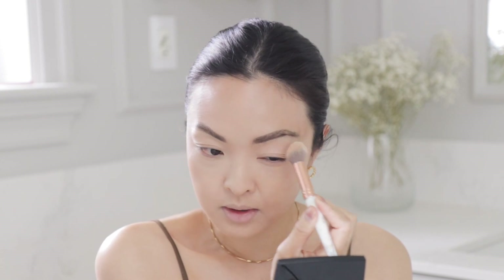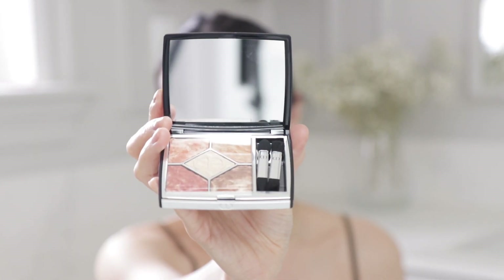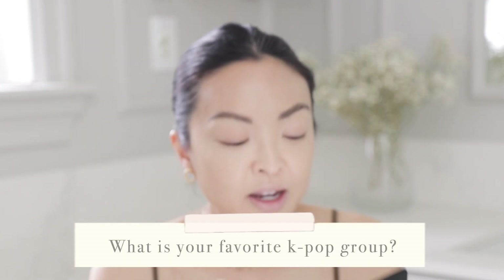There are two Dior eyeshadow palettes — one is called Dune and the other is called Mirage. I'm going to go with the Dune palette because it has more pigments in it. I think it will look nice. I'm going to go with this gold color.